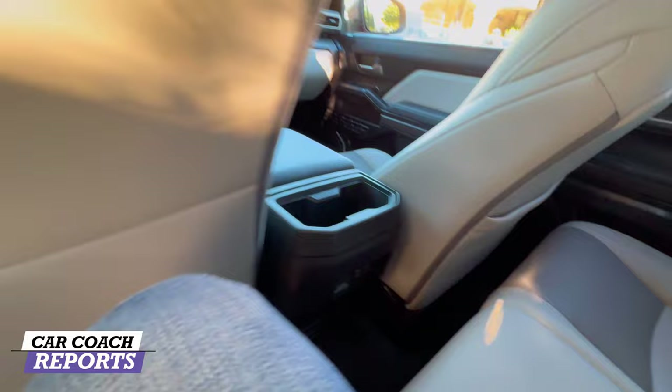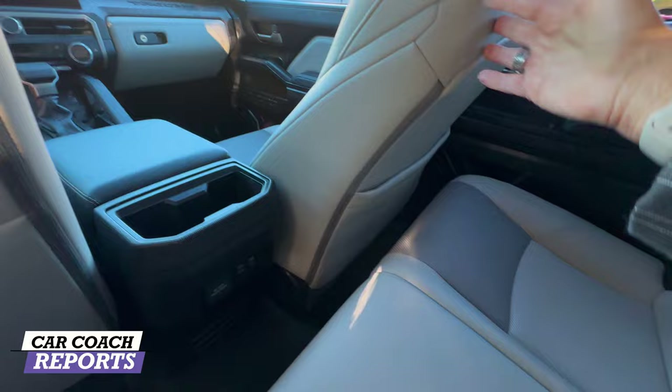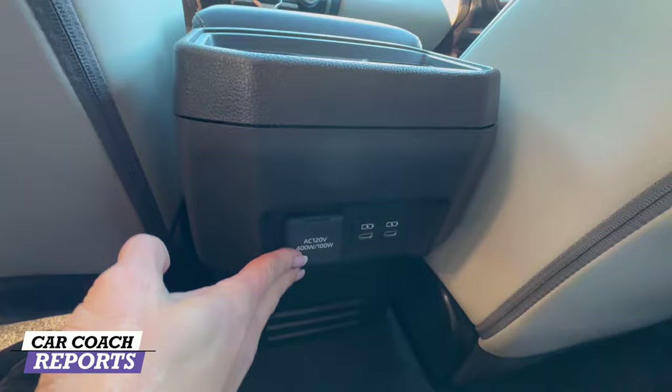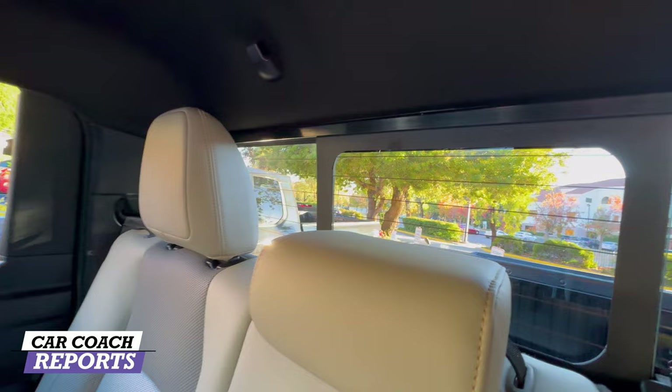In the second row there's good space — cup holders, USB-C charging, and additional outlets in case you need to plug something in. It's really well thought out. The Limited also features a movable rear piece of glass, making this your loaded luxury version with huge improvements.